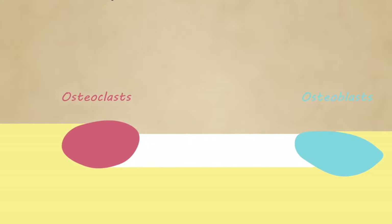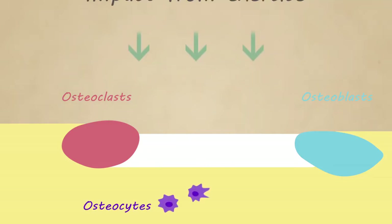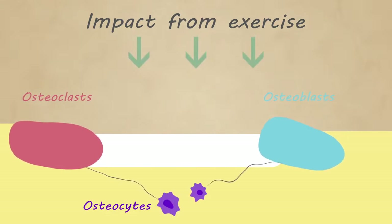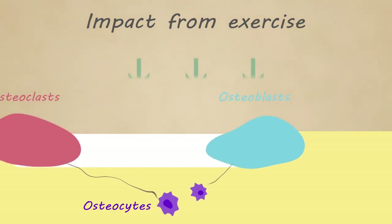There's a third type of cells — osteocytes — that act as sensors to monitor the mechanical forces that occur due to exercise. And on this basis, they control the amount of remodeling by osteoclasts and osteoblasts.